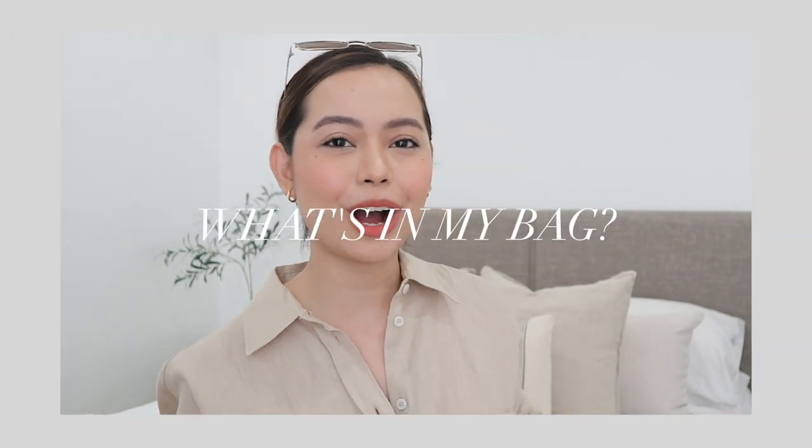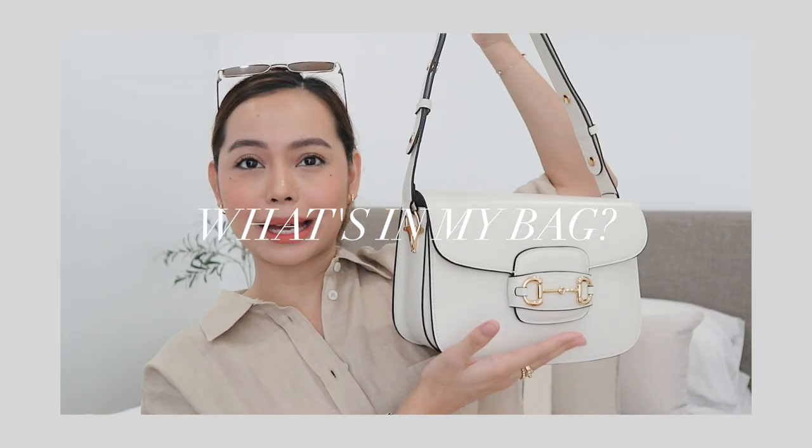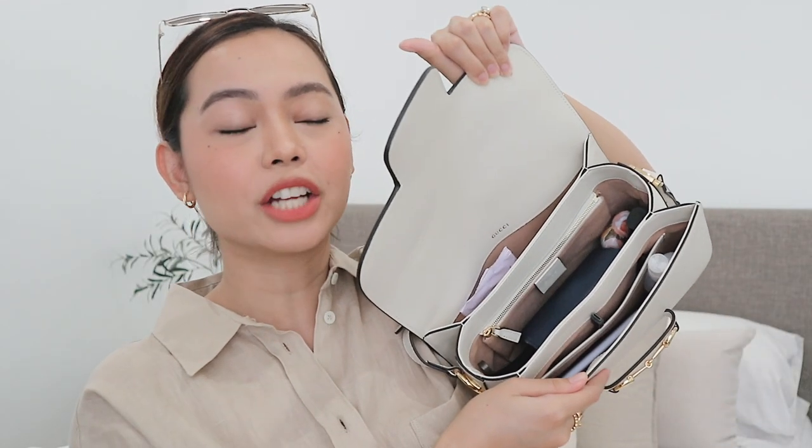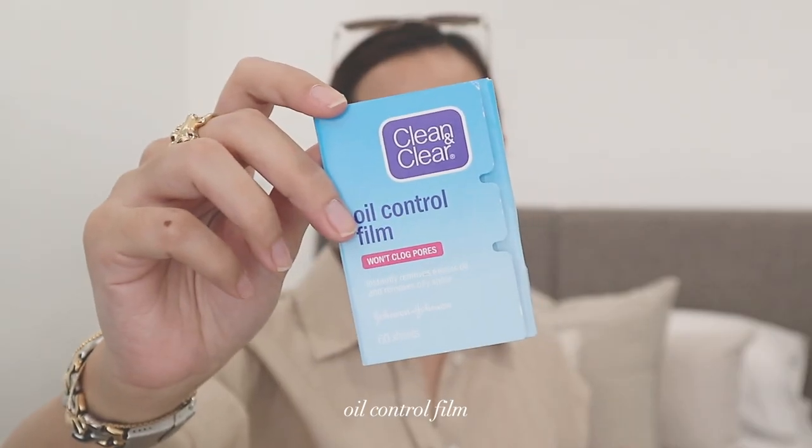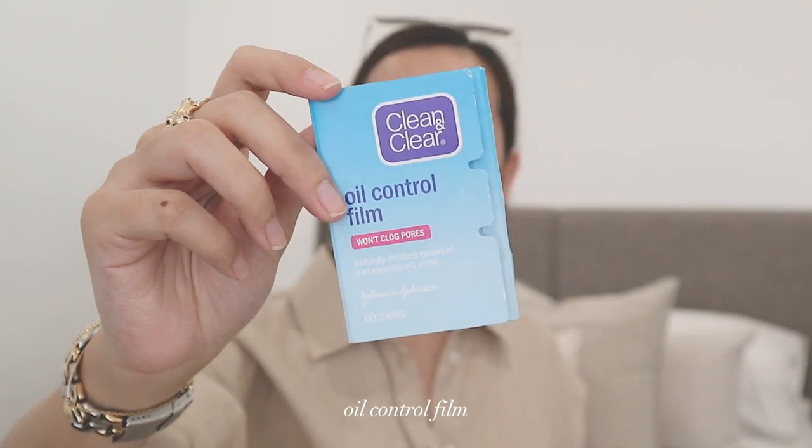What is inside of my bag? First thing is first, I just want to say that this bag fits a ton of stuff, and lately I've actually been carrying more than I used to. I'll start with the back pocket — there are three compartments here. First and foremost, I can never leave the house without this Clean and Clear Oil Control Film. This has always been an essential in my bag, and if you're an oily girl, this should be an essential for you too. Nothing beats this.